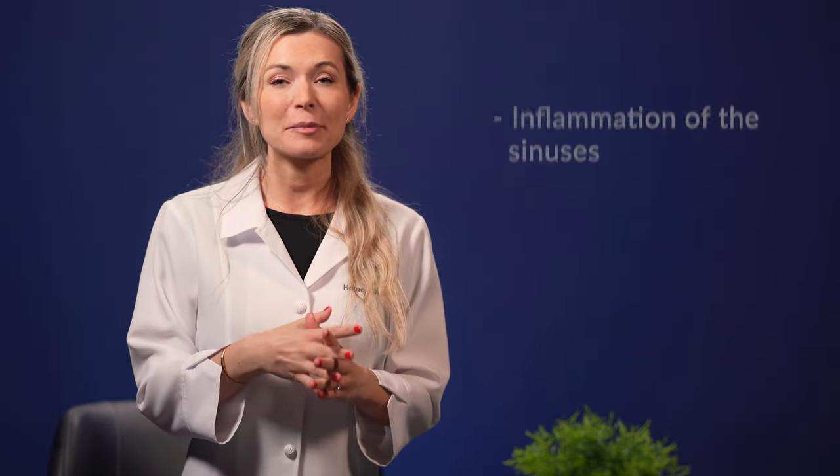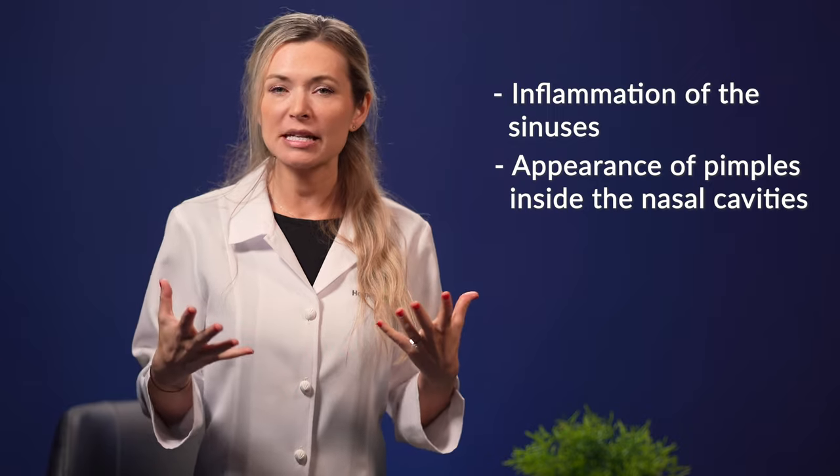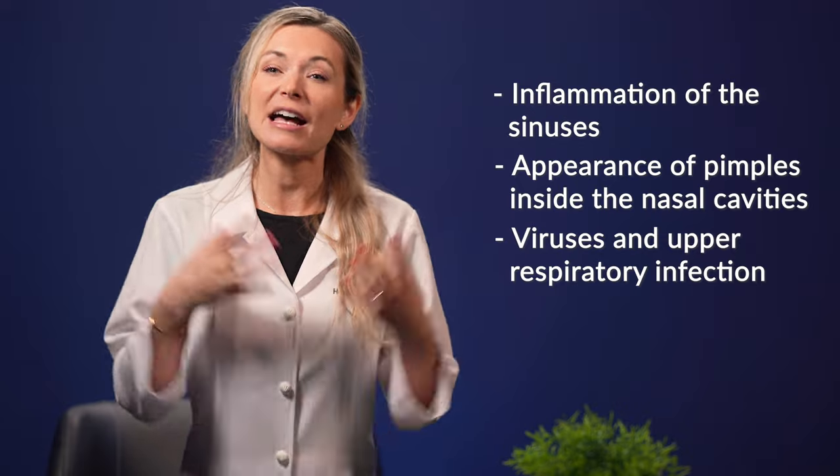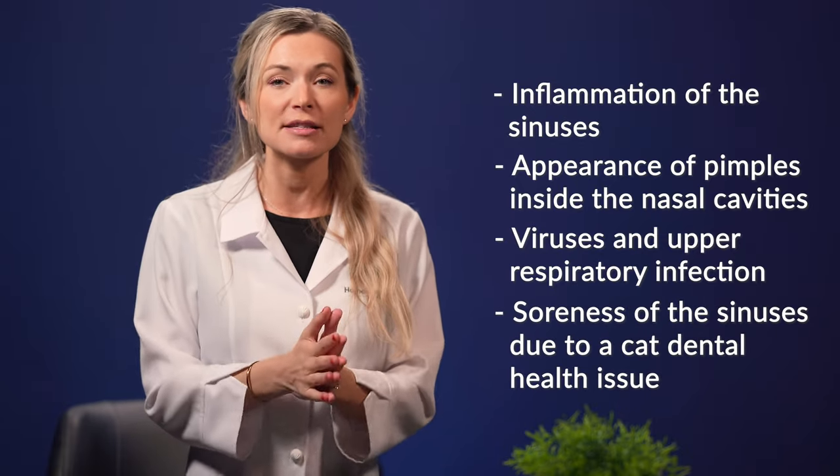Health-related causes of cat sneezing are things that make your cat sneeze because they already have an effect on his overall health and wellness. Common examples include inflammation of the sinuses, appearance of pimples inside the nasal cavity, viruses, upper respiratory infection, as well as soreness of the sinuses due to a cat dental health issue. Health-related causes also include excessive inhalation of airborne particles such as dust and noxious chemicals from household cleaning products.